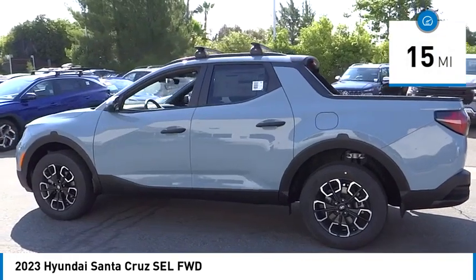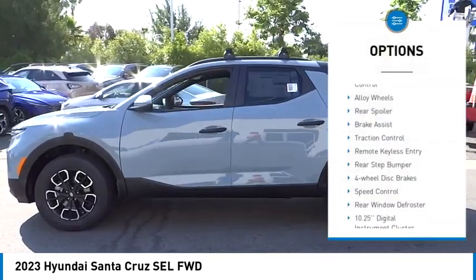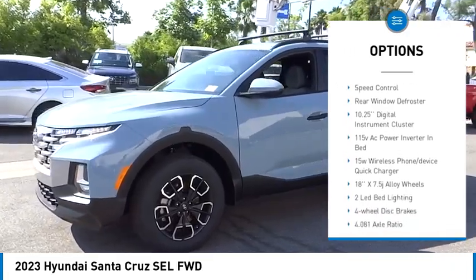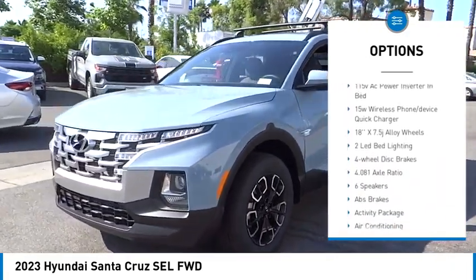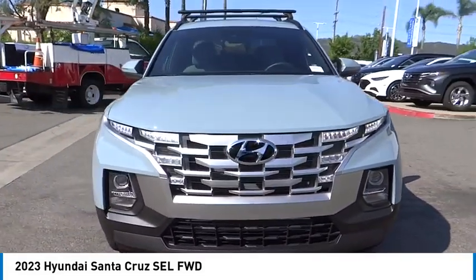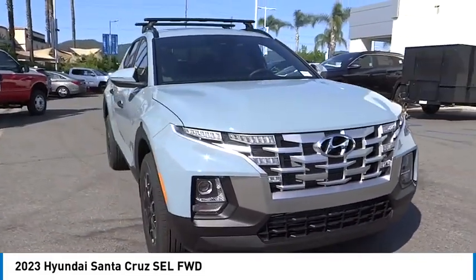Here are some of this vehicle's great options: electronic stability control, alloy wheels, rear spoiler, brake assist, traction control, remote keyless entry, rear step bumper, four-wheel disc brakes, speed control, and rear window defroster.